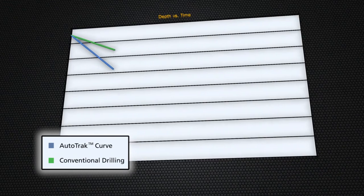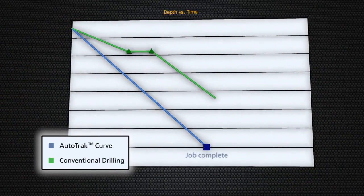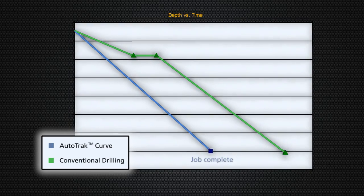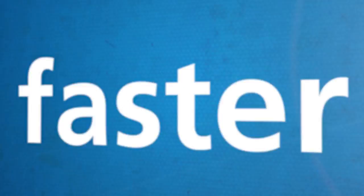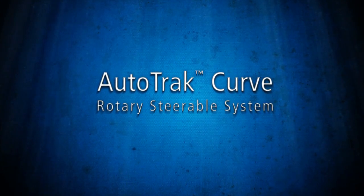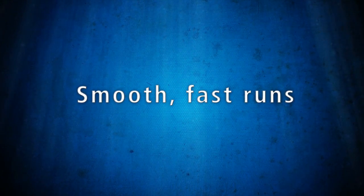The Autotrack Curve Rotary Steerable System can improve all aspects of your wellbore delivery project. Reduce drilling time with higher effective ROP and fewer trips. Get superior results faster with the Autotrack Curve Rotary Steerable System from Baker Hughes, the world leader in RSS technology.